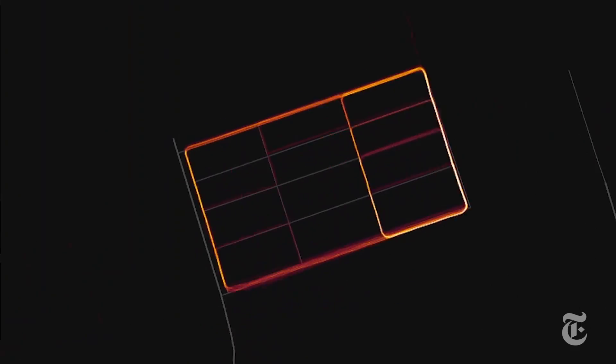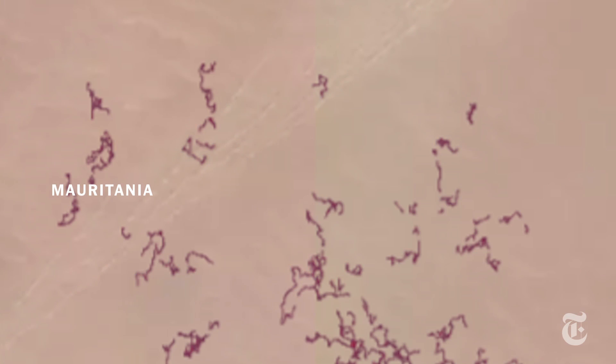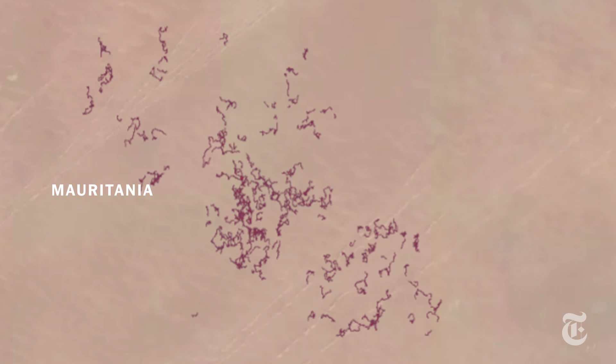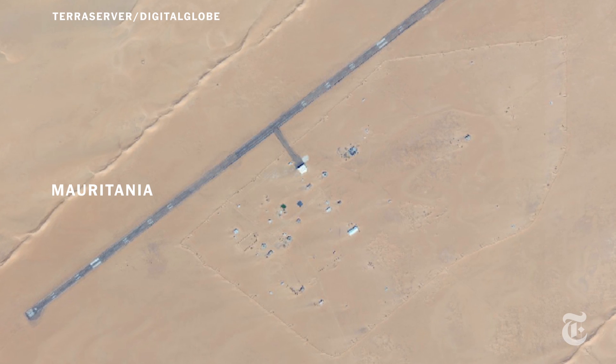And there are some mysterious sites that we can't yet identify: an area in the middle of the Nigerian desert, two remote locations surrounded by sand barriers in Yemen, and unusual activity in the desert in Mauritania that led us to a suspected military site, including an extended airstrip nearby.